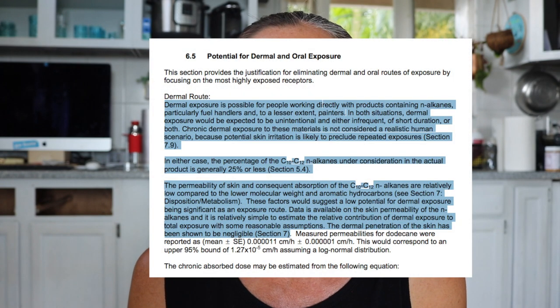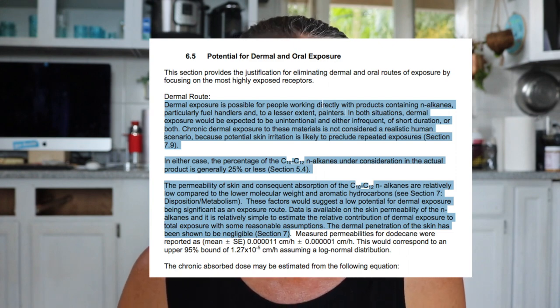So right there, we can really rule out this as a source to reference about cosmetics or skincare's use of Undecane because they're talking about jet fuel, kerosene, diesel fuel, paints, and what they identified as the most significant risk was inhalation. Of course I kept reading down to where they talked about potential for dermal and oral exposure. What they say right away is that it's unlikely people are going to have repeated skin exposure to Undecane in these products at about 25% concentration, and that the people most likely to come in dermal contact would be fuel handlers of aircraft carriers.